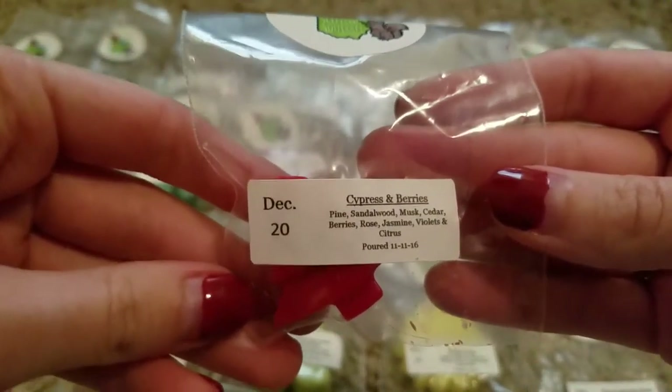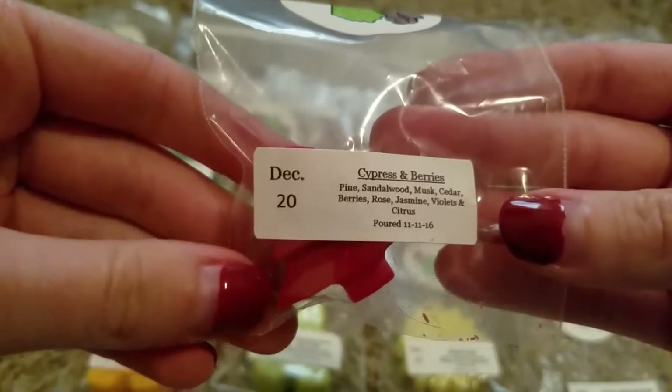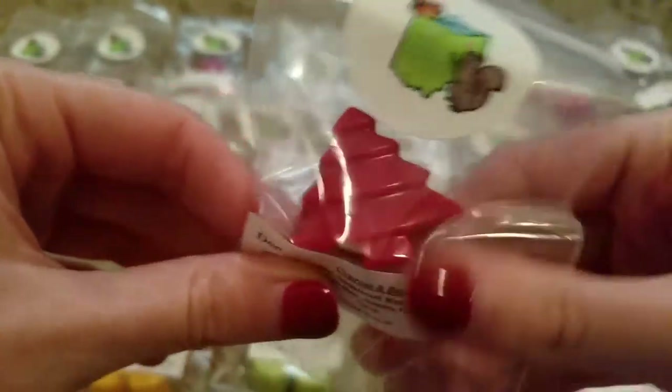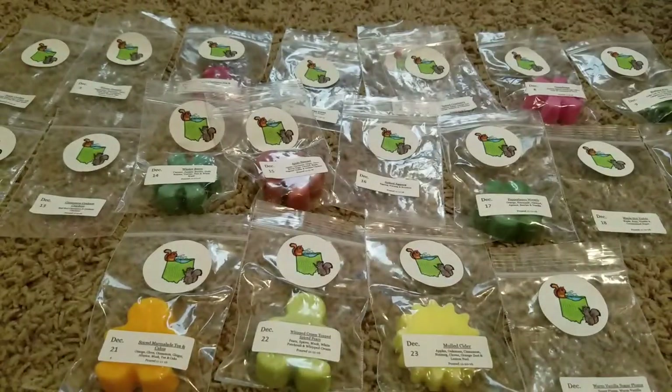Day 20 was Cypress and Berries — Pine, Sandalwood, Musk, Cedar, Berries, Rose, Jasmine, Violets, and Citrus. Their little Christmas tree shapes were precious — so cute for Christmas time. This one is good, just kind of a musky berry scent. That one's yummy.